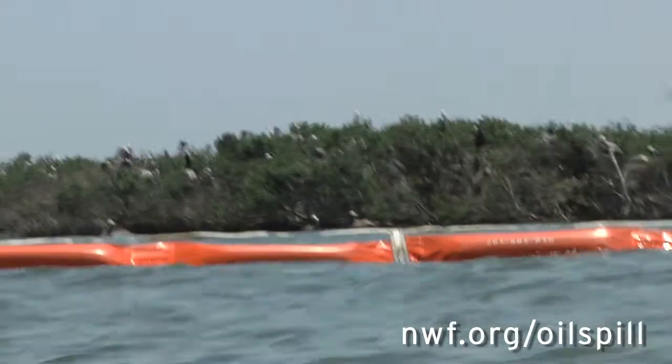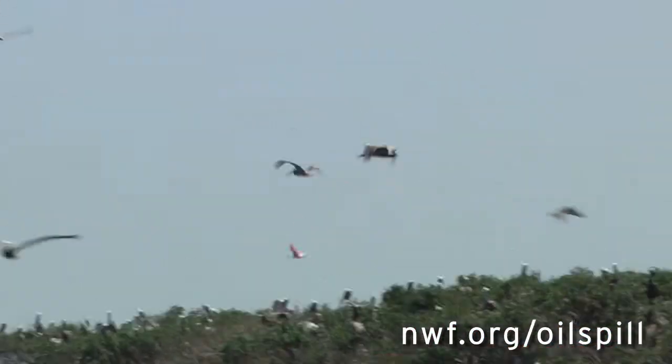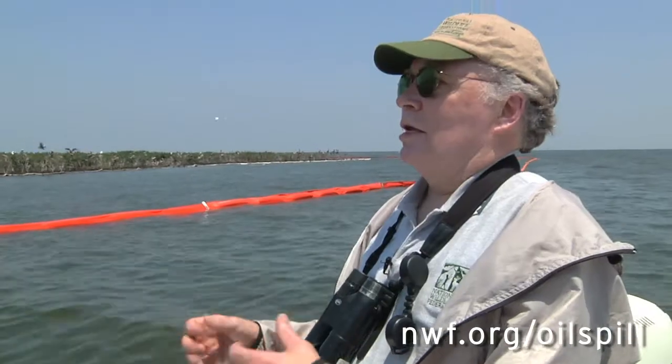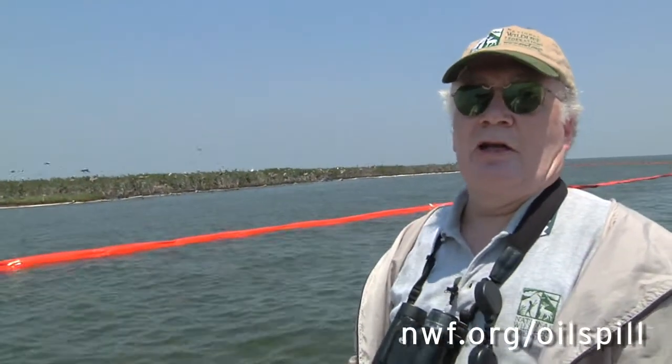Who knows how many waves of oil this particular island will experience. It's now at the 35th day of the oil spill. It's kind of been like a slow-motion train wreck. And the brakes still haven't been put on because the oil is still spilling at virtually the same rate it was at the beginning of this oil spill.